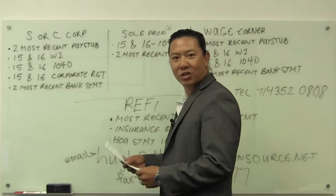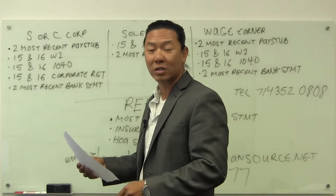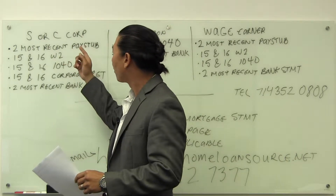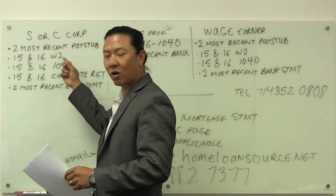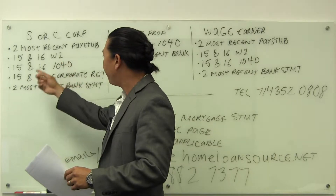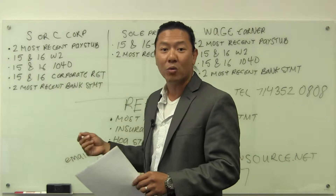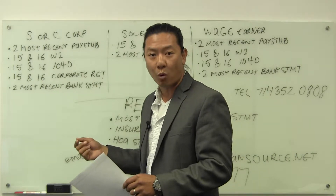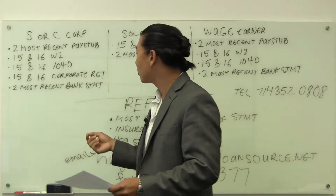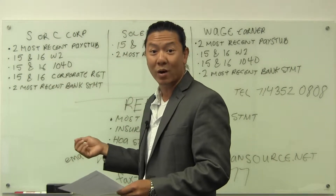So on the board here — I'm not sure if you can see it clearly, but if you need a list of it, I'll go ahead and send you the email as well. If you're an S or a C corporation, you probably pay yourself, so send over two most recent pay stubs, 2015 and 2016 W-2s, 2015 and 2016 1040s — the 1040s are basically the federal tax returns, we don't need the state portion — just from page one all the way till the beginning of the state tax returns. And then 2015 and 2016 corporate tax returns; also include the K-1 as well.